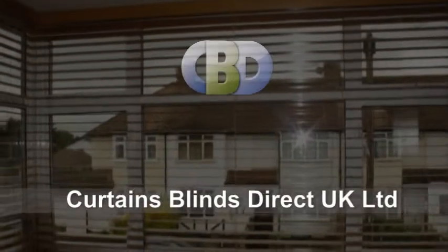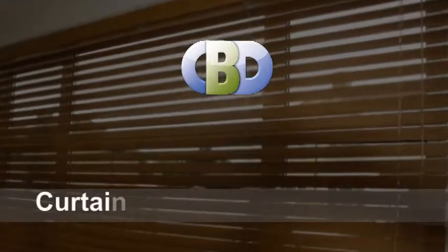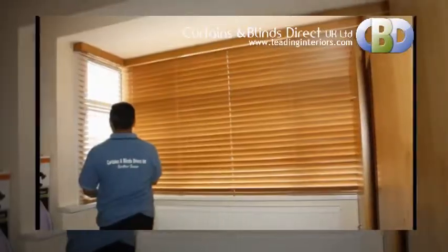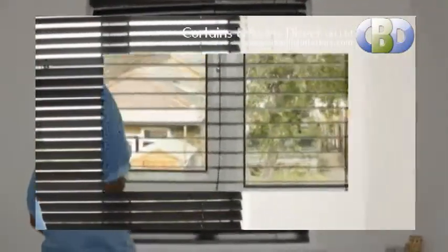Welcome to Curtains and Blinds Direct UK Limited, trading as Leadinginteriors.com, the specialists in curtains and soft furnishings. From our amazing selection of wooden venetian blinds, our valued customers choose with the help of our interior designers.